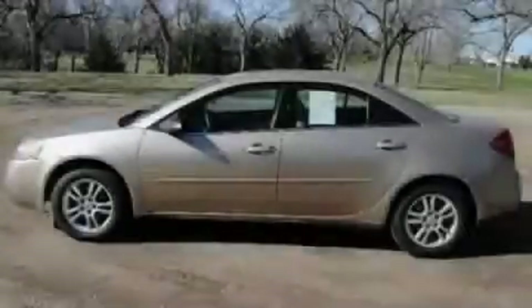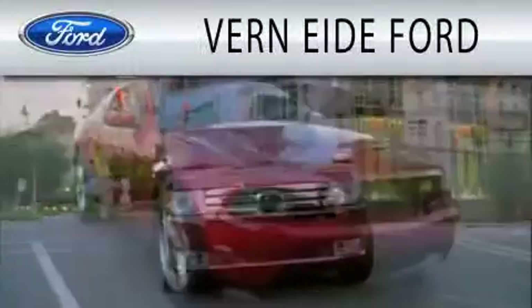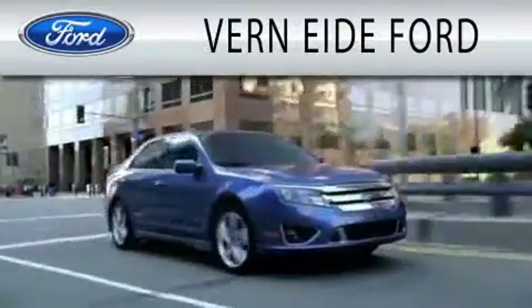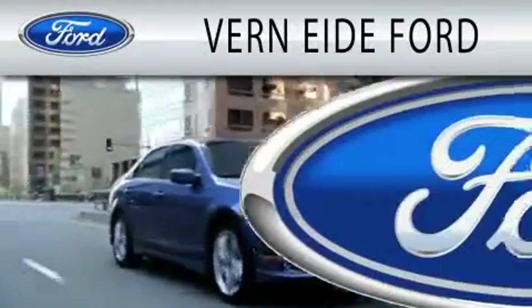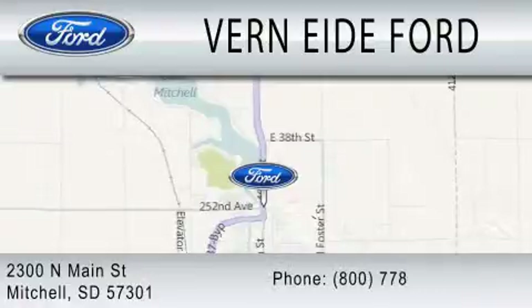Call or visit us right now and arrange your test drive today. Vernity Ford is dedicated to doing everything possible to ensure that the experience you have selecting your next vehicle is as pleasant as possible. We are located at 2300 North Main Street in Mitchell. We'll see you in the next video.